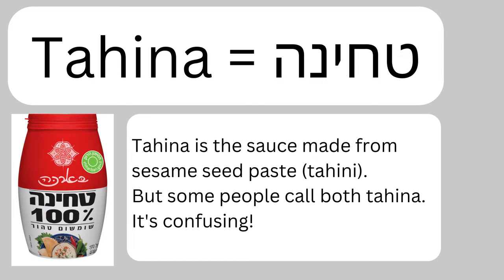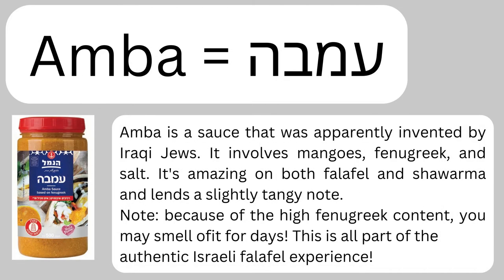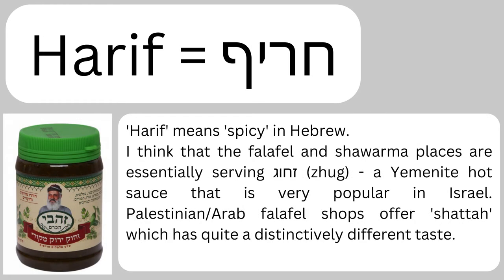Unless you see that the owner is from an Arabic-speaking country, in which case he'll probably love your Mizrahi accent. Next is amba. Amba is probably less famous outside of Israel and the Middle East — it is a fenugreek and mango spread. If you've never had it, just wait — you're probably going to smell of it for days, but it's super delicious. It came to Israel and was popularized by the cooking of Iraqi Jews, who use it heavily in their cuisine. Finally we have harif, which means hot sauce.